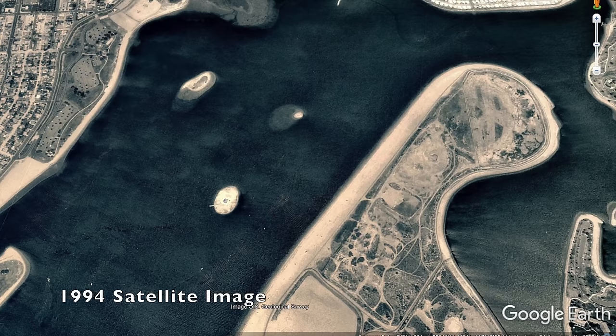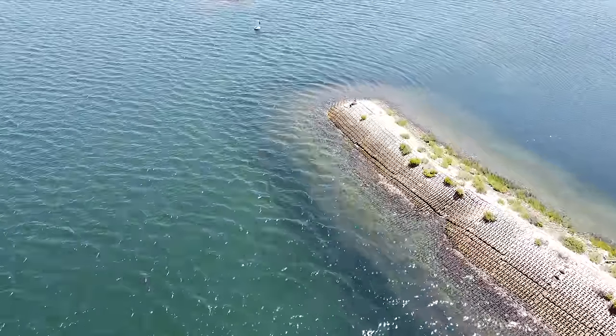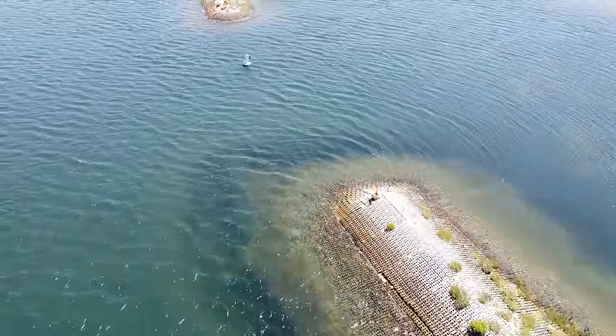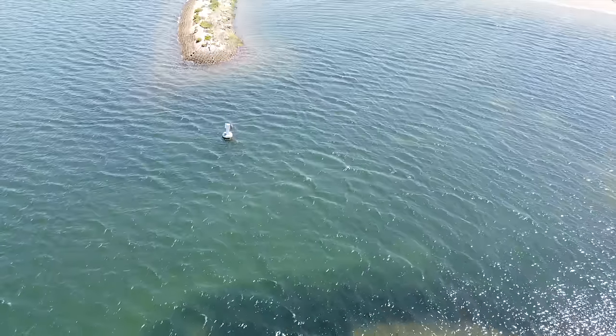Up until 1999, the island did not have a crescent shape — it looked like any other island in the bay. In the late 90s, the island was reshaped and stabilized with concrete blocks, which you can see making up the edges of the island in this shot. East Ski Island was dredged and completely removed.